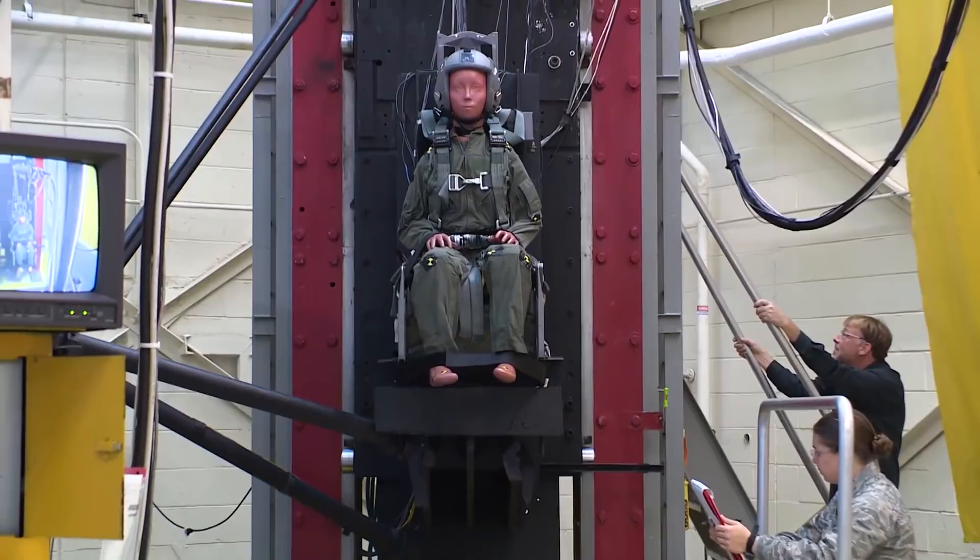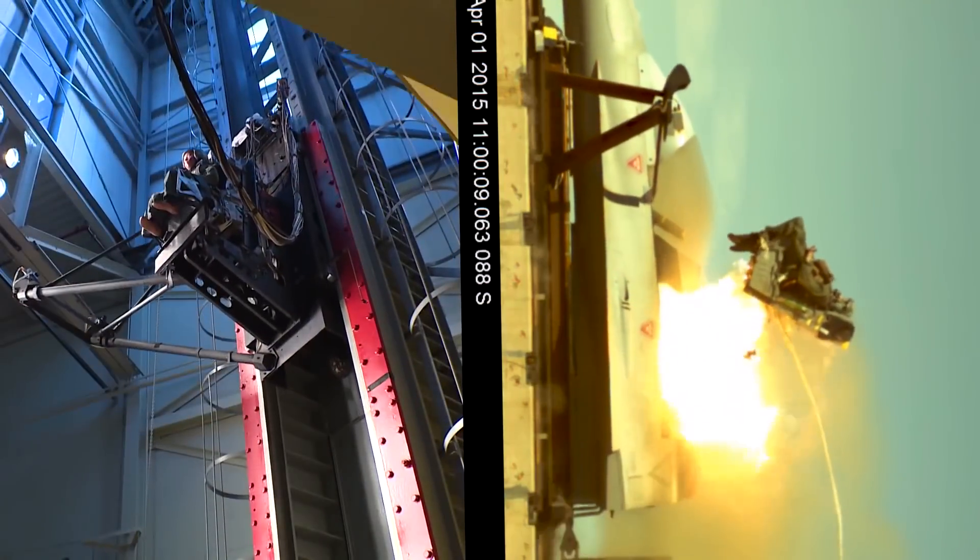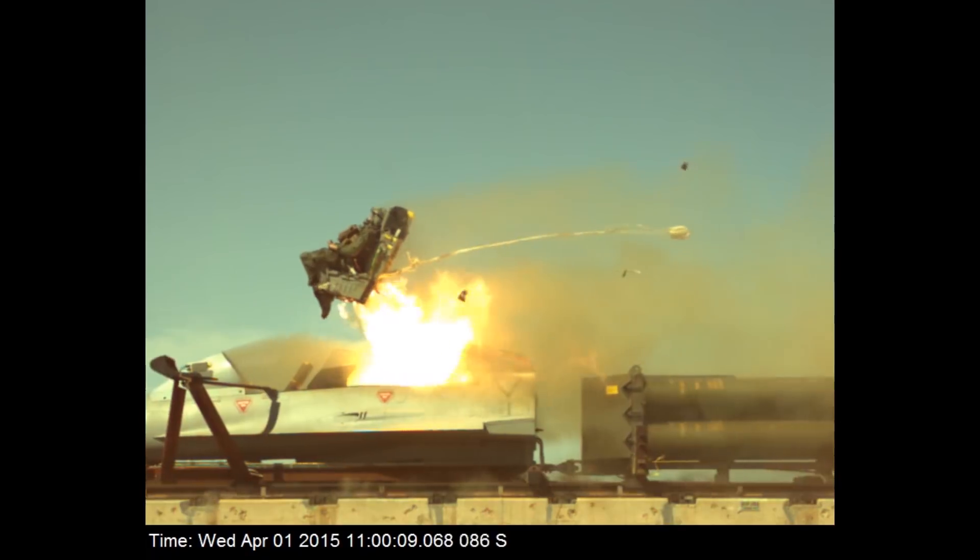We can reproduce those forces and ensure the safety of the design down to the smallest sizes and up to the maximum size of current ejection seat occupants. Whenever there's a big change — if you're adding weight to a helmet, for instance —